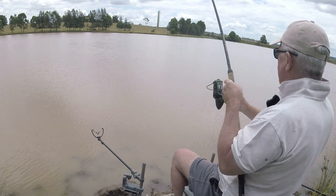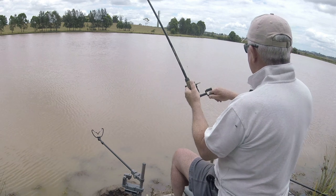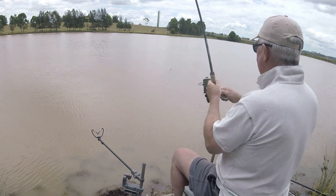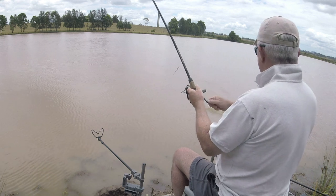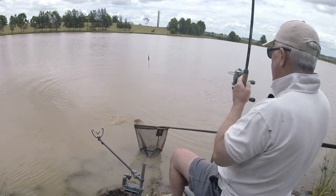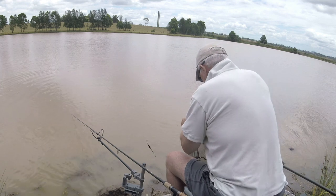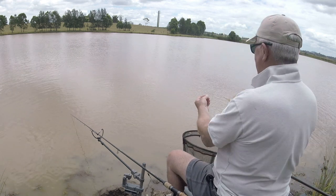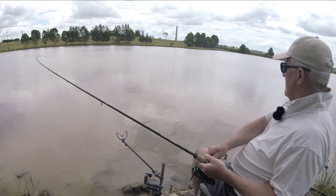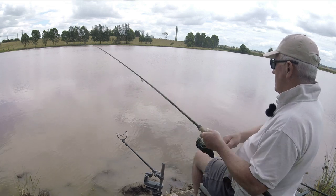That was a lift bite and I kind of half-heartedly lifted into it and it was on — I actually thought that was a turtle. Like I always say, what do I know. Hang on, is he foul hooked or is he just around the dorsal? He's certainly caught on his dorsal fin — let's see if he's in the mouth though. No, I've actually caught him in the dorsal fin. Where's he gone?